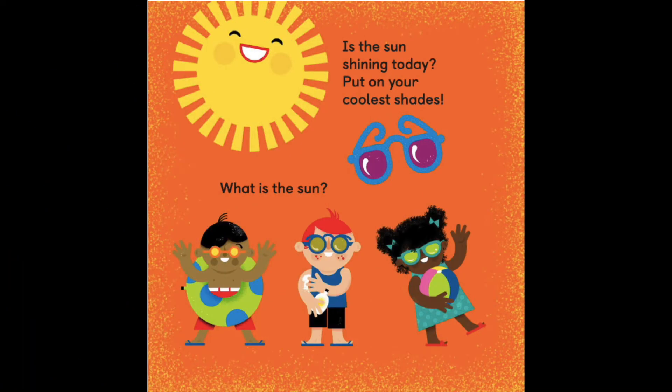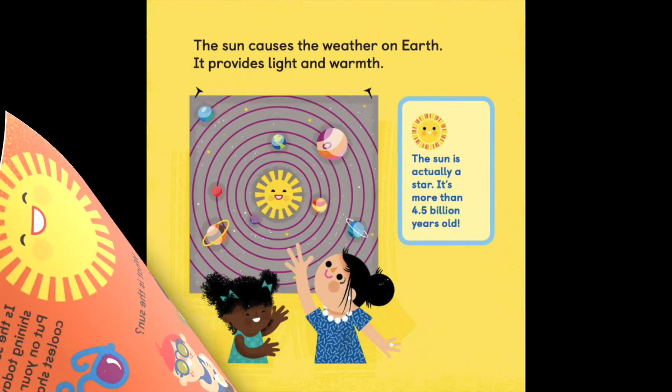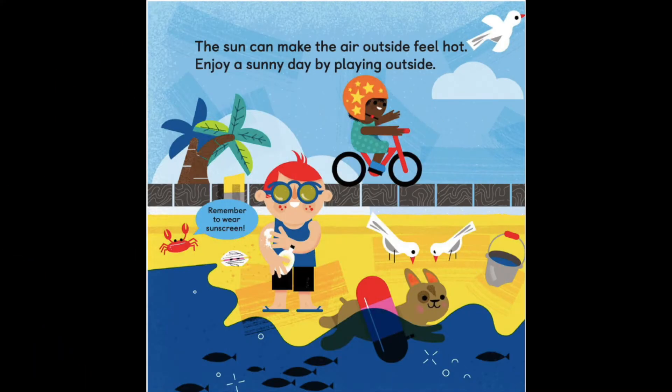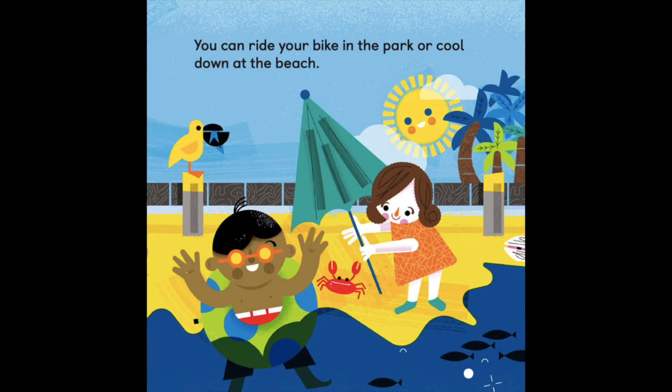Is the sun shining today? Put on your coolest shades. What is the sun? The sun causes the weather on Earth. It provides light and warmth. The sun is actually a star — it's more than 4.5 billion years old. The sun can make the air outside feel hot. Enjoy a sunny day by playing outside. You can ride your bike in the park or cool down at the beach.